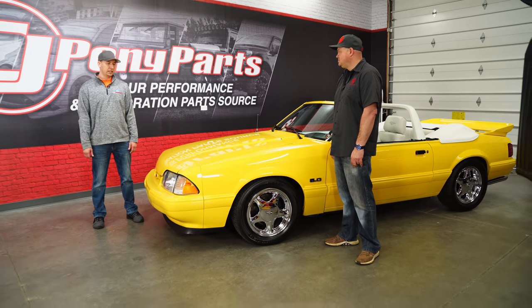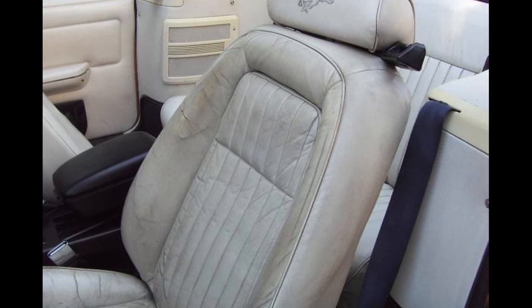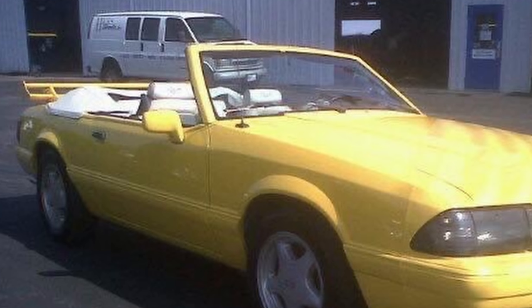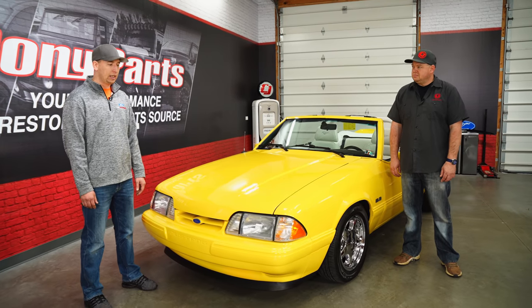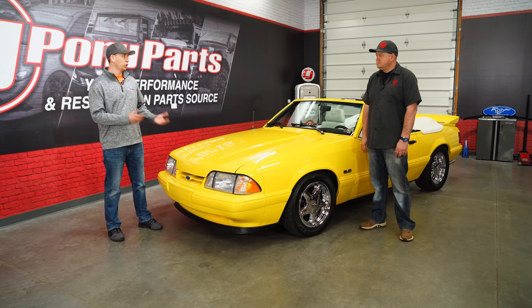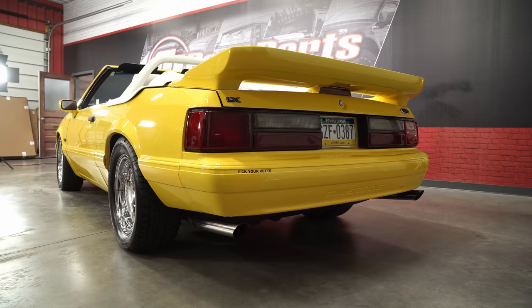It was a V8 Mustang with a stick. It was a little rough when I bought it — it was not in this condition. The interior was really rough, the convertible top was really rough, it had a double-decker SR wing on it, and that front fender was all mangled up. The previous owner had gotten it in a four-wheeler trade, and then sold the car because he had a bigger family and they didn't need it anymore.